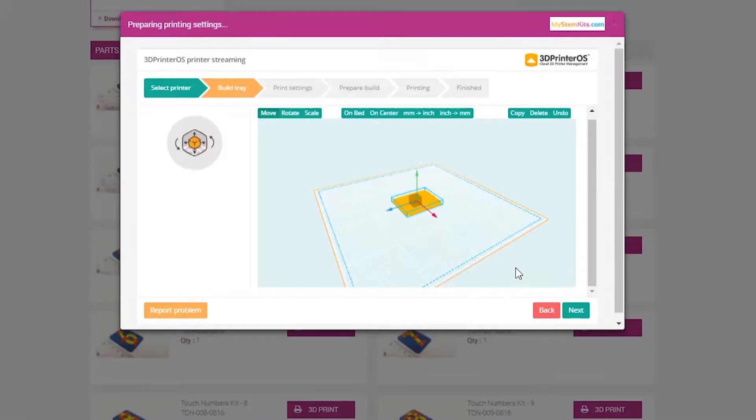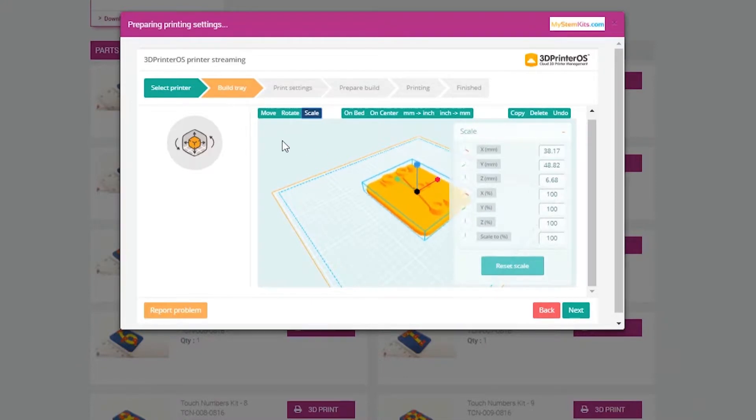Moreover, you can even scale items on our website. Everything we've done as a combined platform of Robo and My STEM Kits allows complete flexibility and customization for you and how you want to teach in your classroom.